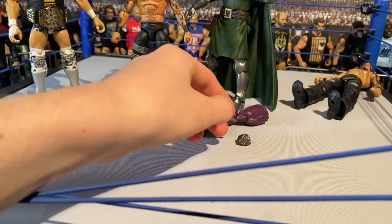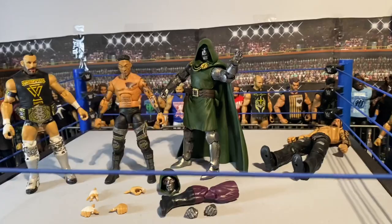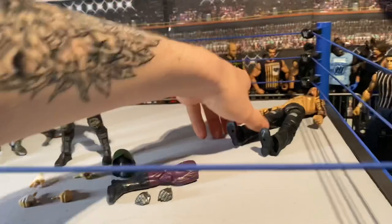It's got interchangeable head sculpts and hands, and it's a build-a-figure part which is really cool. I can't wait to add it to the collection on display - I currently don't have a Marvel Legends display so I need to redo that. So those are the two mail-call pickups.